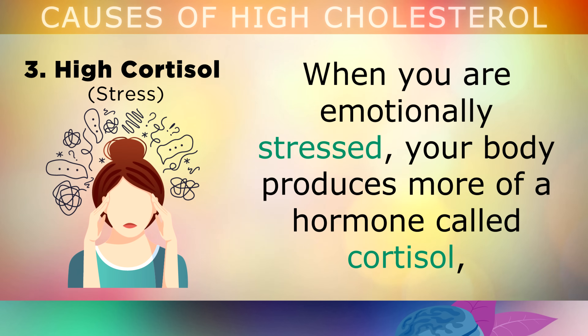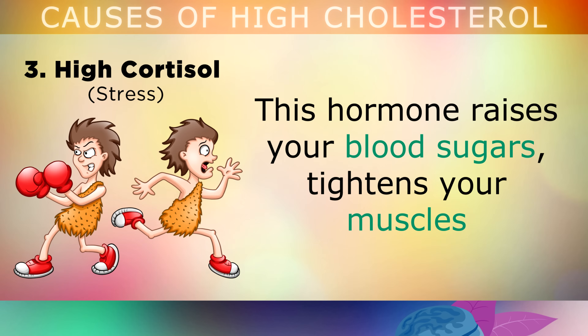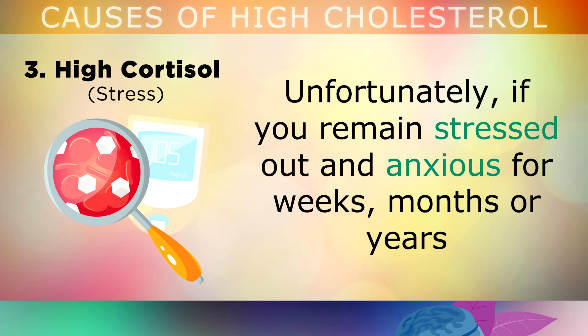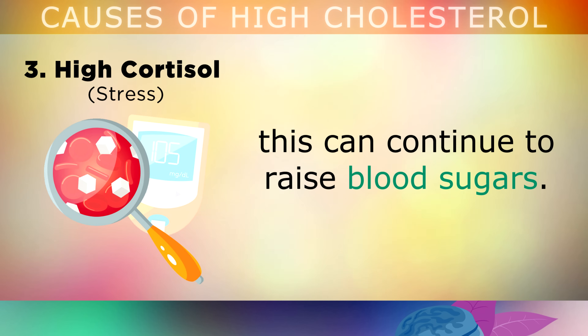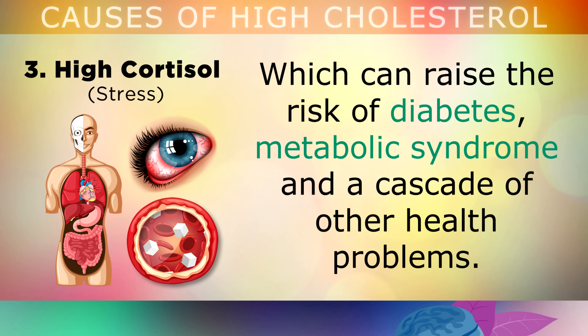The third cause of high cholesterol is high cortisol levels. When you're emotionally stressed out, your body produces more of a hormone called cortisol, as part of the fight or flight mechanism. This hormone raises up your blood sugars, tightens your muscles, and helps your body to get ready to fight or run away as it perceives danger. Unfortunately, if you remain stressed out and anxious for weeks, months or even years, this can continue to keep raising your blood sugars. These high blood sugars are converted into fat, which raises the amount of LDL cholesterol and triglycerides in your blood, and this can raise the risk of diabetes and a cascade of other health problems.